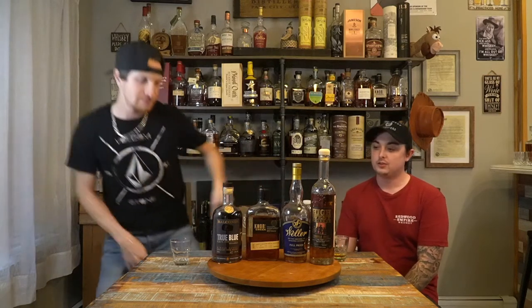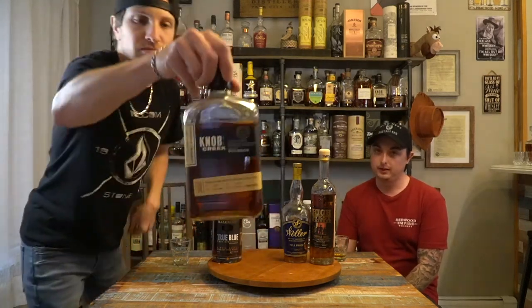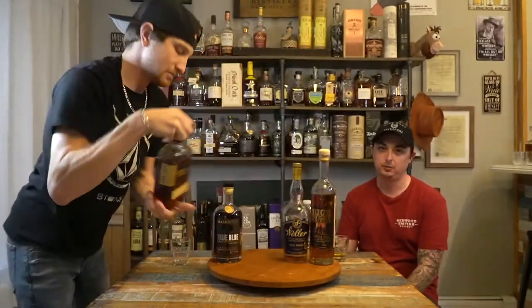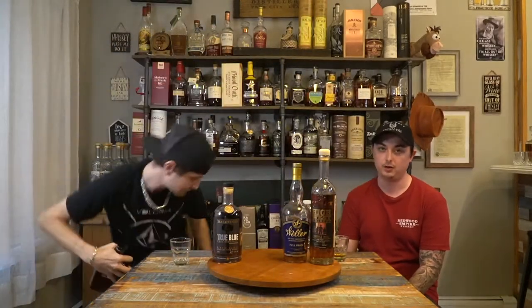Your Knob Creek 15-year is like a hundred bucks somewhere in that area. This is a 14-year-old barrel pick, so basically their barrel picks are their single barrel platform — every barrel pick is a single barrel version of whatever whiskey you're getting. So this is a 14-year-old single barrel for $60 — basically a 35% savings.